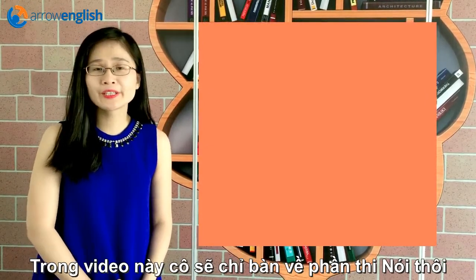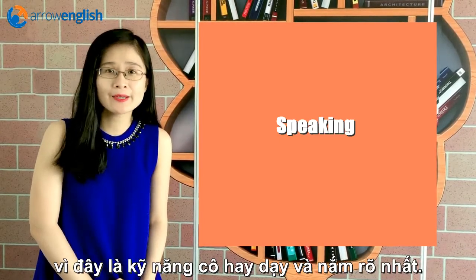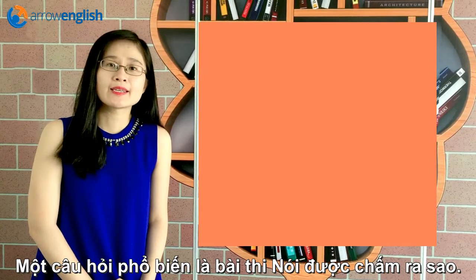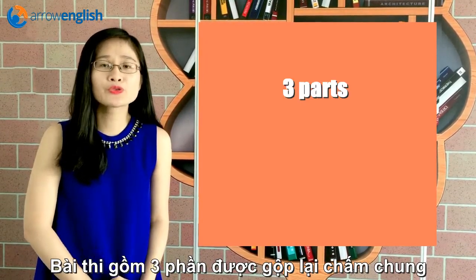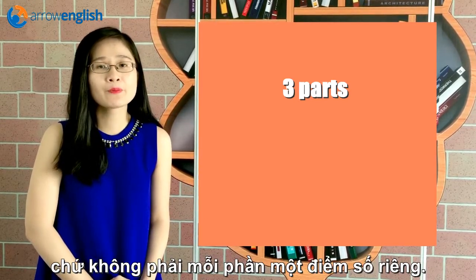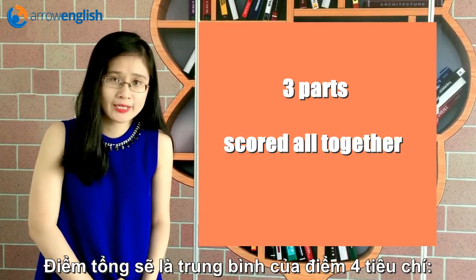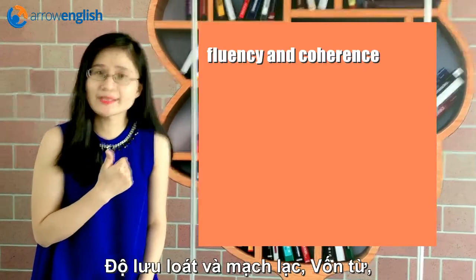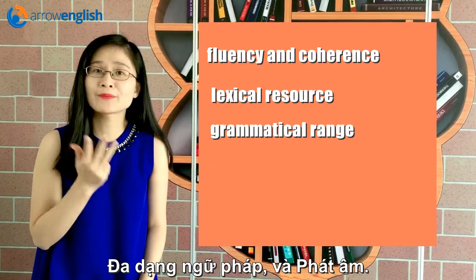In this video, I will only focus on speaking because that's a skill that I teach most of the time. A very common question about speaking is: how is the IELTS test scored? You have three parts in the test but you don't receive a separate score for each part. They will be marked all together but according to four marking criteria: fluency and coherence, lexical resource, grammatical range, and pronunciation.